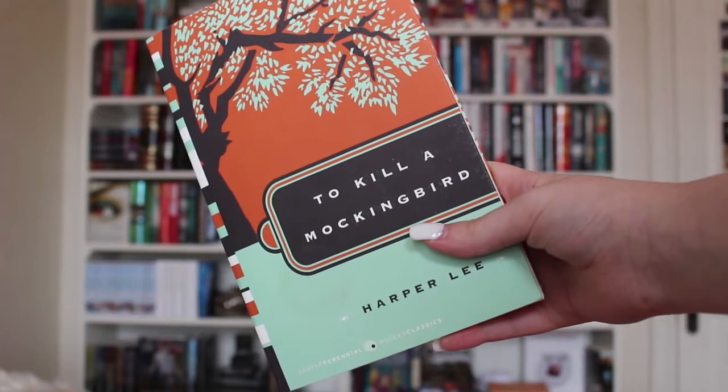Next up I have To Kill a Mockingbird by Harper Lee. I'm reading this for school. It takes place in the 1930s in Maycomb, Alabama, which is a fictional town based on Harper Lee's actual hometown. Harper Lee just passed away recently, and I do want to read her work. So far what I've read is pretty decent, and I'll let you guys know what I think when I'm finished.